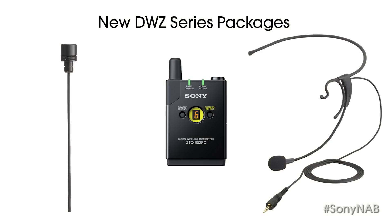The DWZ-B70HL's body pack transmitter can be used with either the supplied electret condenser cardioid headset mic or lavalier mic. Both mics are supplied with this package to make it ideal for presentation use.